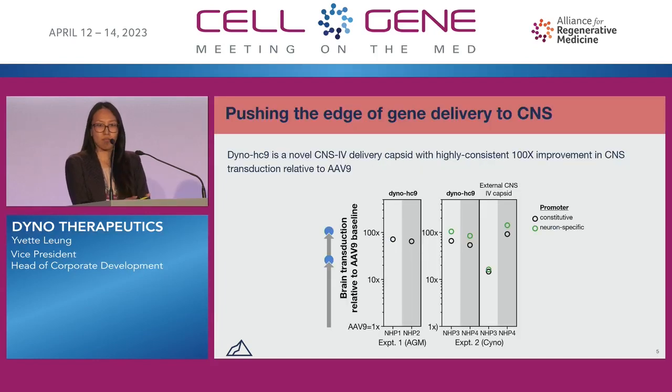Let me tell you about what that leading edge of gene delivery is for the CNS. Dyno HC9 is a novel CNS IV-delivered capsid, blood-brain-barrier crossing, with a highly consistent 100X improvement in CNS transduction relative to AAV9. On the left-hand side, you can see our first experiment in AGMs where we first discovered HC9 and noticed that 100X fold-change improvement relative to AAV9.